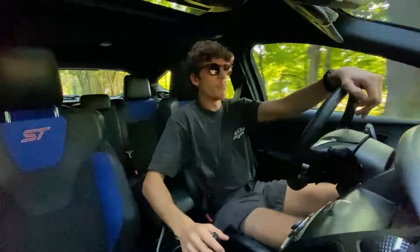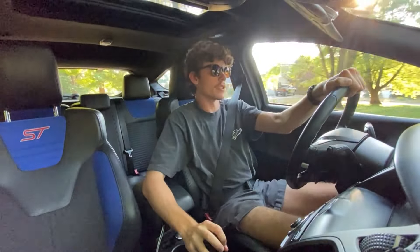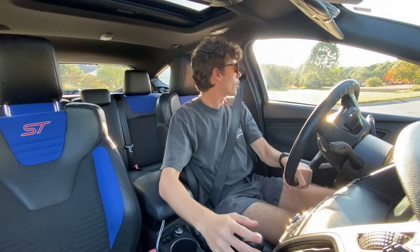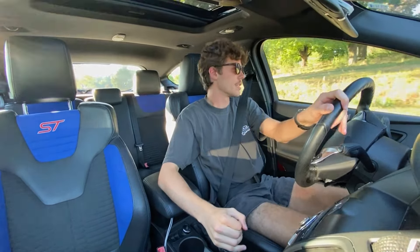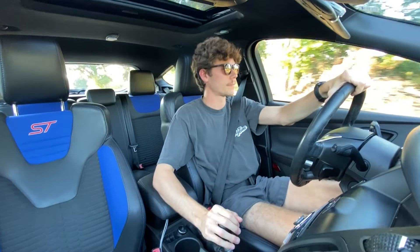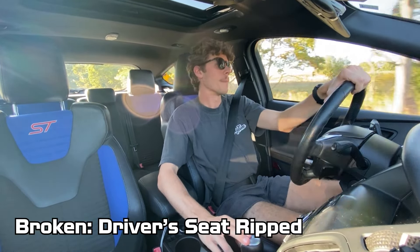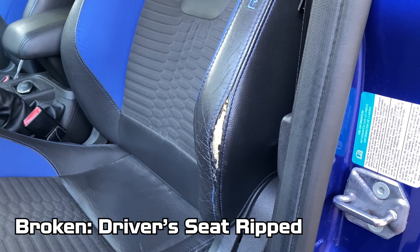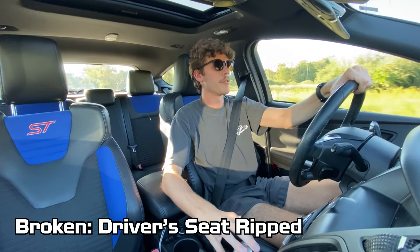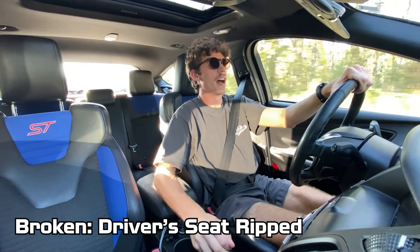Now that we've gone over the pros and cons, let me give you the short list of things that need to be fixed. None of these are mechanical problems detrimental to the car working — just a couple of annoying things I plan on addressing on this channel. The first is that the driver's seat bolster is ripped open. It's a wear item where the seam split, which is definitely a bit of an eyesore.